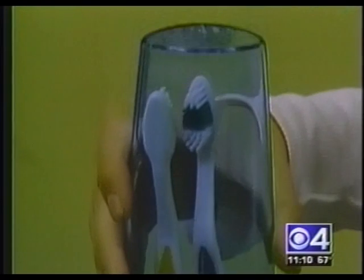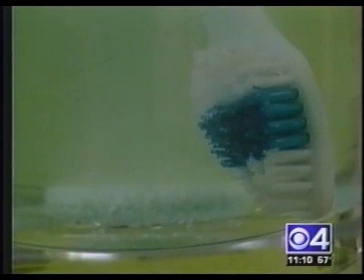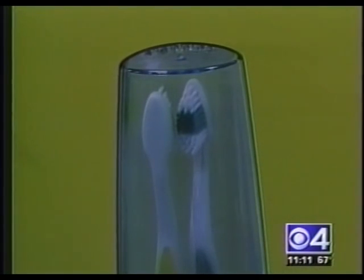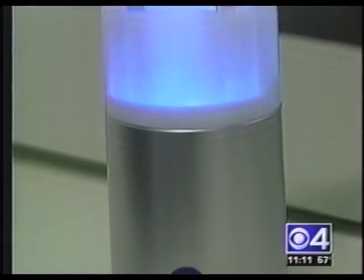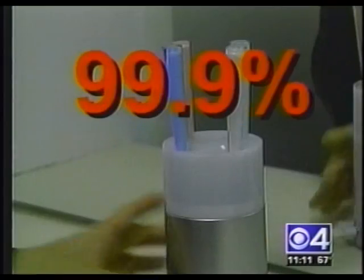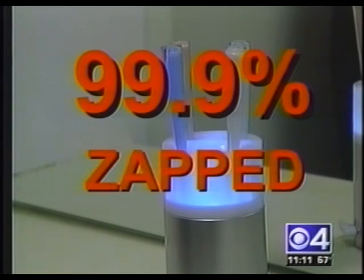And now there are a number of new products that use heat, steam, even cleansing bubbles to kill the germs lurking on your toothbrush bristles. It sanitizes using germicidal ultraviolet light. In just 10 minutes, the maker of the Violet sanitizer, Jonathan Pinsky, says up to 99.9% of the germs are zapped.